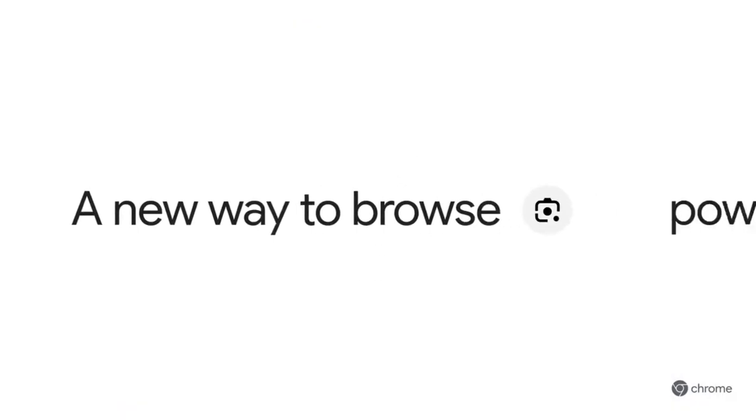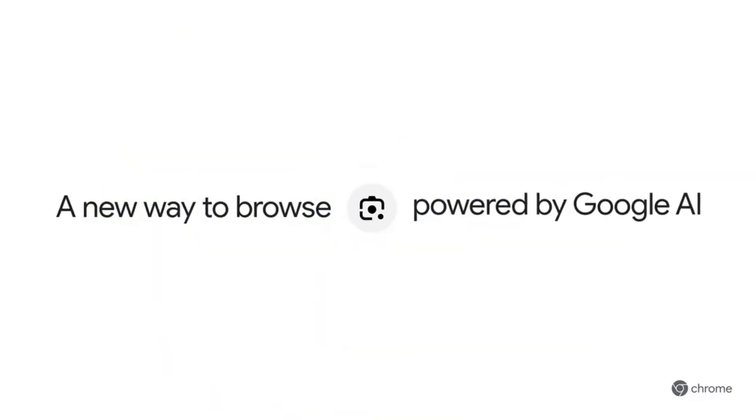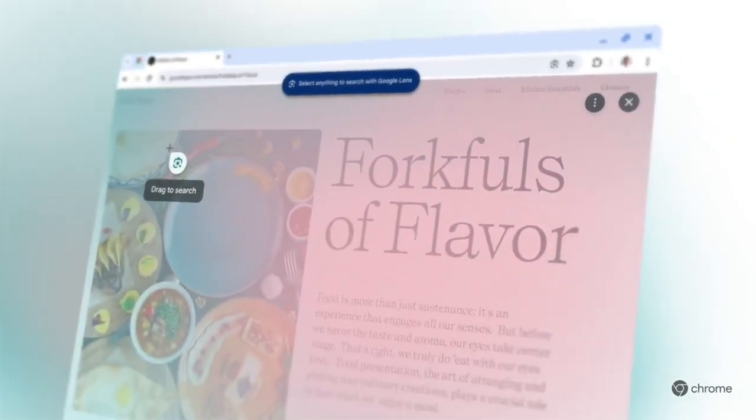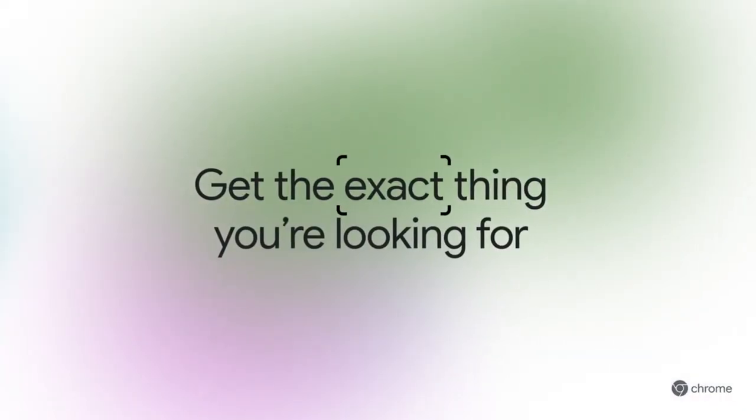Google has just made one of the biggest changes in its history, and it all begins with the browser you probably use every single day: Chrome. For years, Chrome has been known as a fast, simple, and reliable window to the web. But today, it is no longer just a browser.